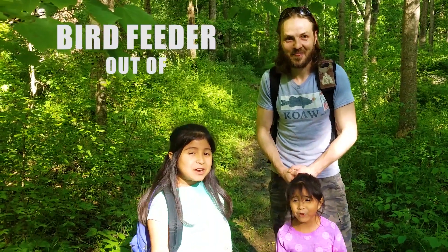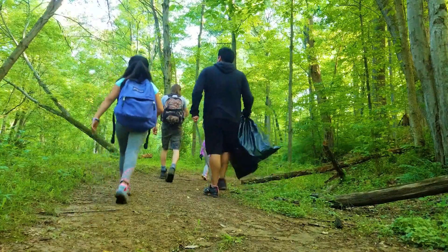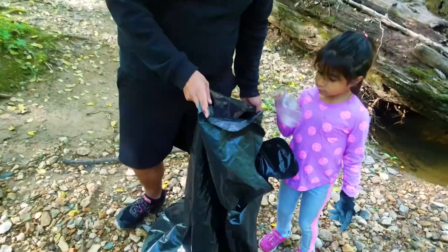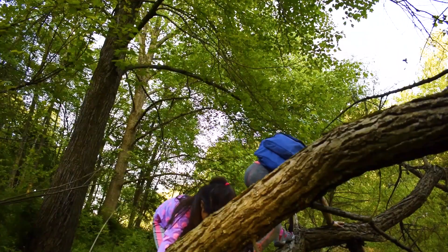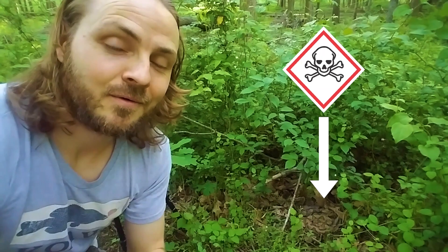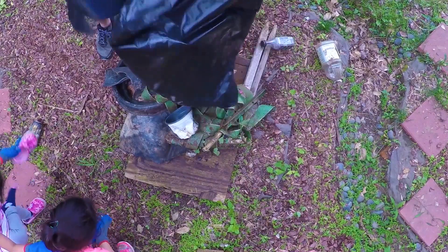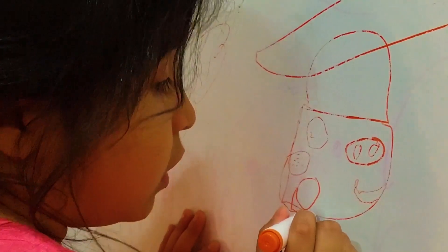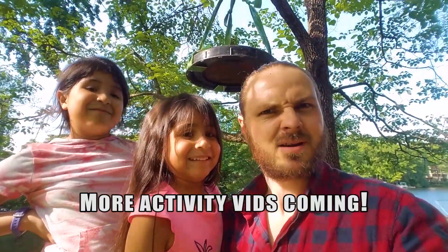Today we are building a bird feeder out of trash! We are heading into our nearby woods to clean up the forest and see if we can find the makings of a bird feeder. The girls will get to see some great wildlife and even a very dangerous animal. They'll also learn about nature, be eco-friendly, and challenge their minds. If you need activities to do with your kids in the woods and be somewhat green but not in a pretentious way, check out this video — it's fun.